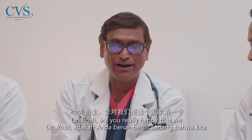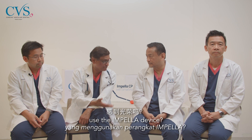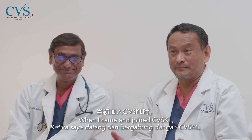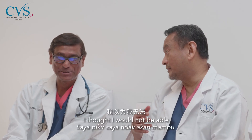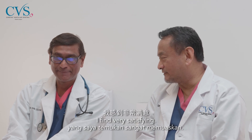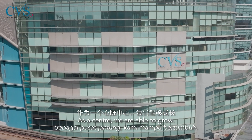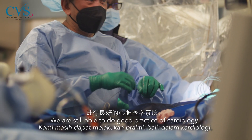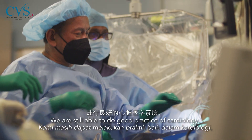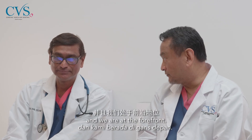Dr. Rosli, are you happy that we are the first centre in this country to use the impeller device? When I joined CVSR, I thought we would not be able to do cases of this nature. But this is something I find very satisfying. As a centre, we are able to grow, continue good practice of cardiology, and we are at the forefront.